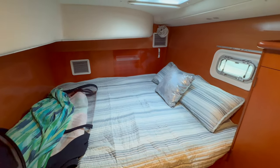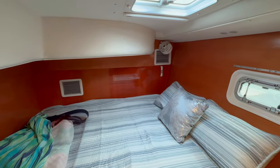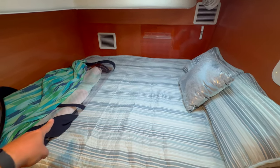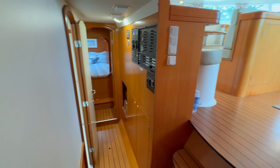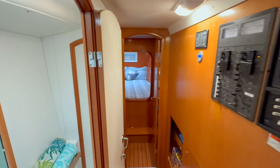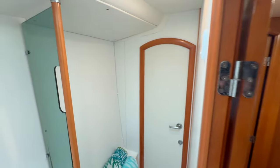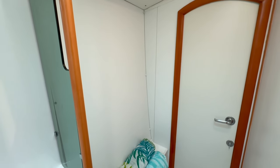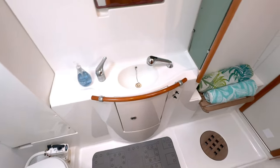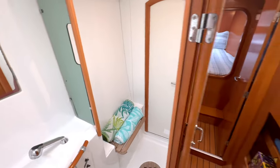We've stepped down into the guest side of the boat. This is guest stateroom number one. It's spacious in here — super spacious. Wait till you see the head right here — enormous head between the two staterooms, which they do share. It's on the port hull. Great sink area, shower with a little bench, and beautiful teak flooring.